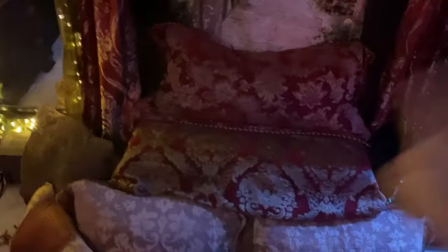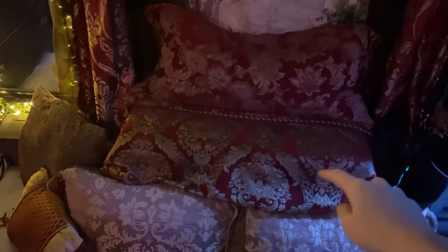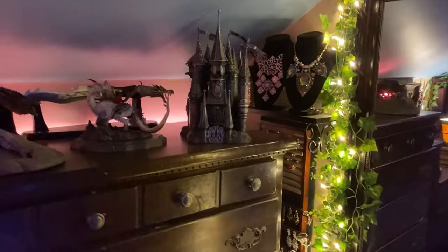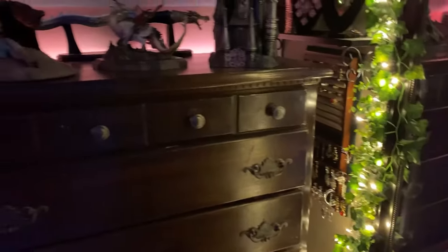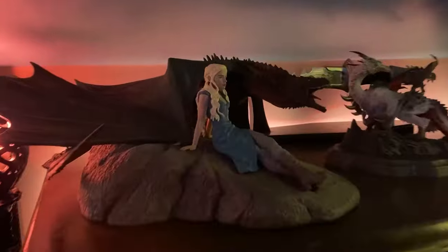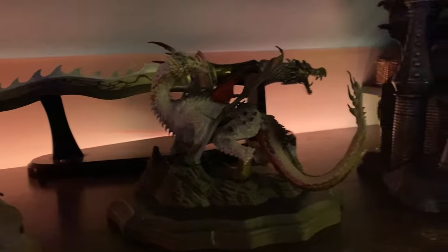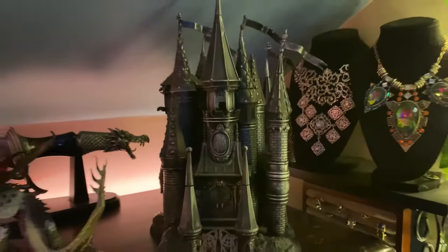I'll just start over here by the window. My boots are actually inside of that ottoman — most of them, anyway. Some are over there. And here is a little mirror — hello! — I have some necklaces and jewelry on the side so I could see them without them being fully in the way. Here are the drawers. We have some figures: there's Daenerys, a McFarlane dragon, and a castle.